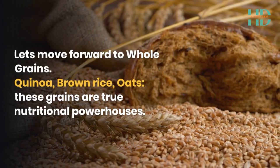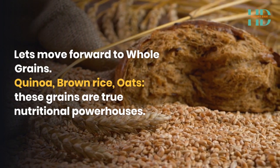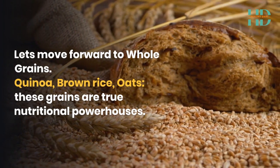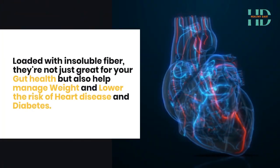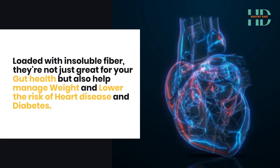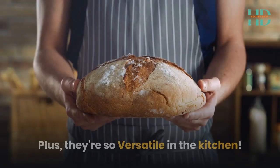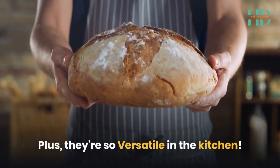Let's move forward to whole grains — quinoa, brown rice. These grains are true nutritional powerhouses, loaded with insoluble fibre. They're not just great for your gut health, but also help manage weight and lower the risk of heart disease and diabetes. Plus, they're so versatile in the kitchen.